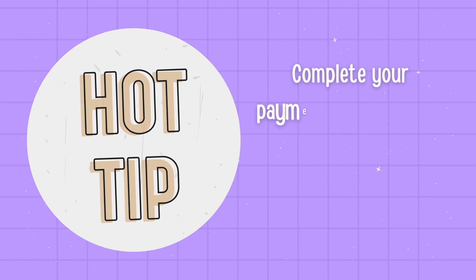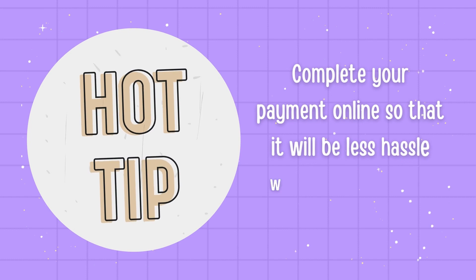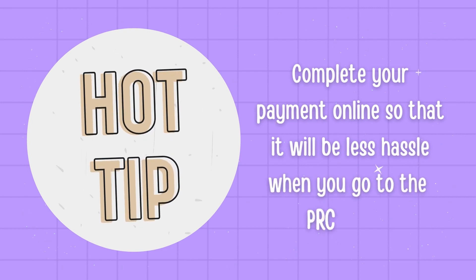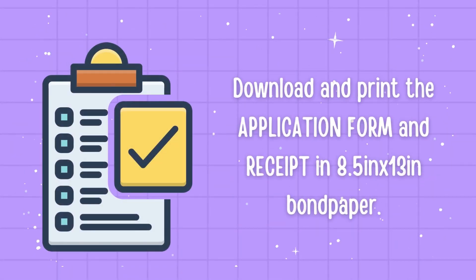For a smooth transaction, I advise that you complete your payment online so that it will be less hassle when you go to the PRC office. In preparation for processing and submitting documents on the scheduled date, don't forget to download and print the application form and receipt on 8.5 inches by 13 inches bond paper.